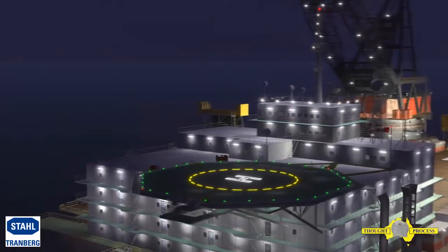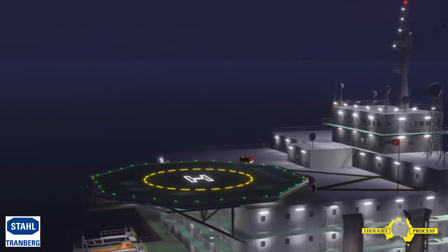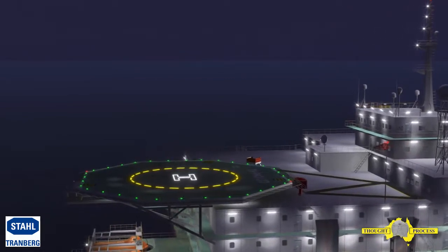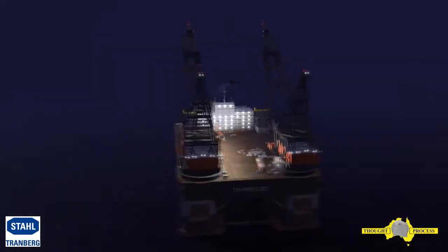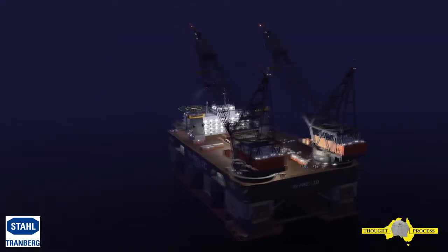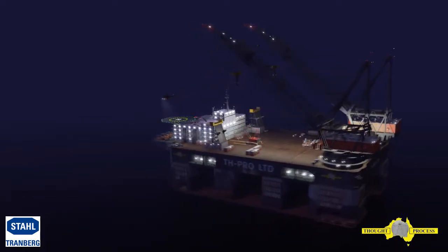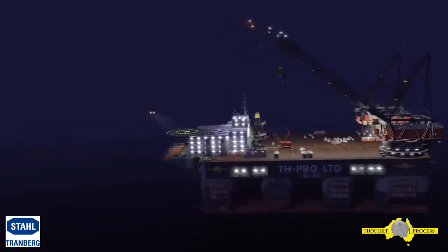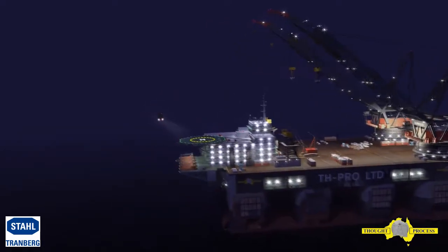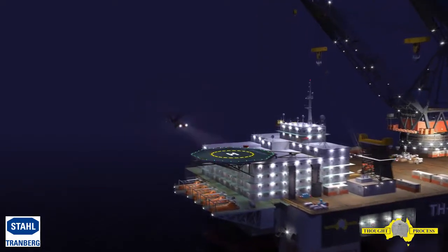Tramberg provides a complete solution to CAP 437 regulations required for safe helicopter operations, including circle and H lighting systems and status light systems. The Tramberg portfolio of helideck products provides the user a maintenance-free helideck lighting solution where safety is at the highest priority. Integration into the already existing safety systems on board is easily completed and gives users a user-friendly setup for their helideck.